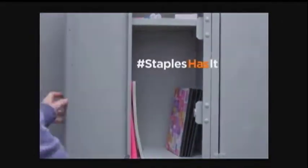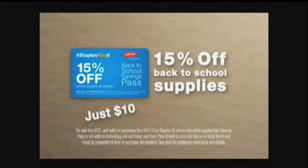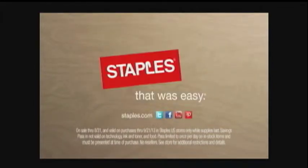From the last day of school back to the first, they're going to need a lot of stuff. Stock up now and get 15% off school supplies through September 21st when you buy a back-to-school savings pass. Staples — that was easy.